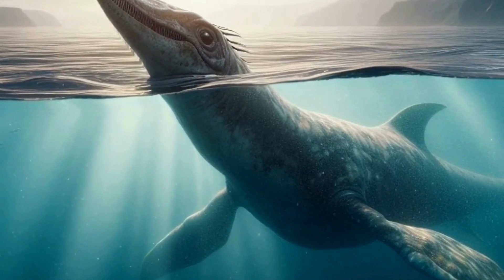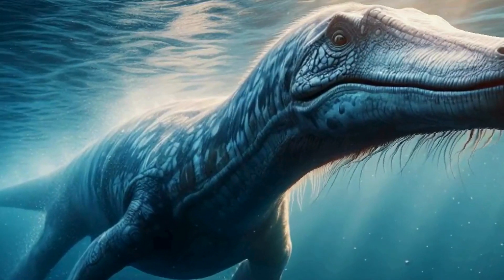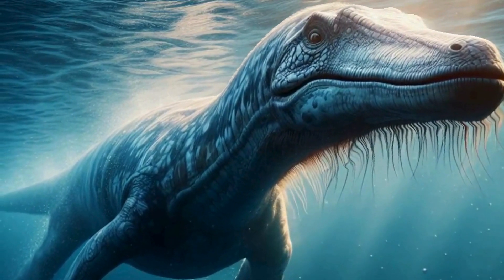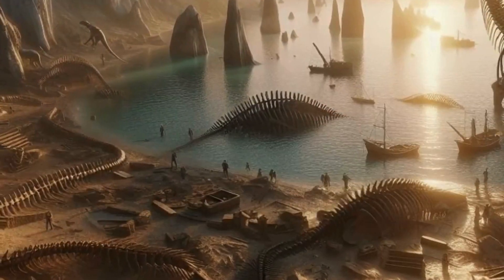Let's address a common misconception. Despite their reptilian appearance, Plesiosaurs were not dinosaurs. Dinosaurs belonged to a different group called Dinosauria, which includes familiar land-dwelling giants like Tyrannosaurus rex and Stegosaurus.